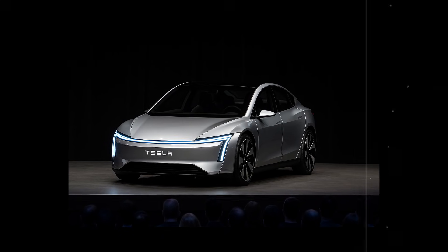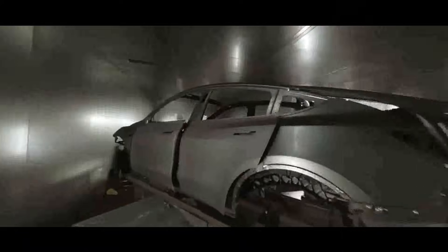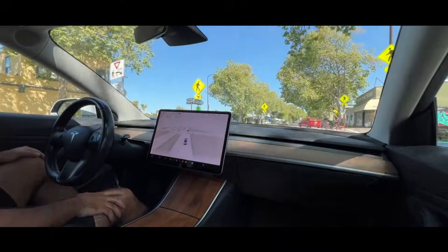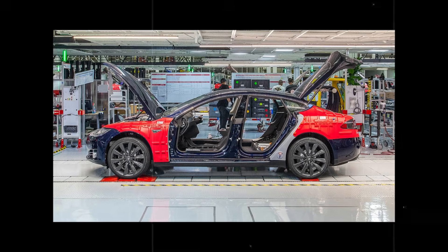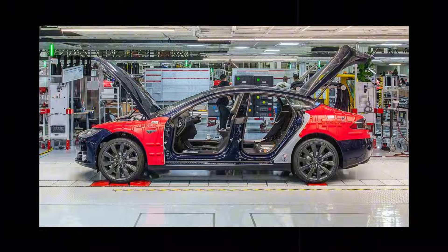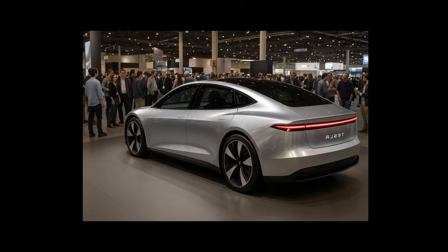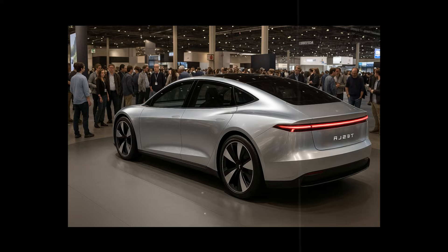Another detail that almost goes unnoticed but changes everything: the end of local material regulations. Since the biocomposite doesn't need paint or regulated chemicals, the same panel can be used in the US, Europe, and Asia. This cuts certification, logistics, and inventory costs — everything can be standardized without fear of being blocked by local environmental laws. Tesla kills three birds with one stone: it saves money, reduces impact, and accelerates production. Even with a single material, each panel and seat has texture and softness in just the right places.